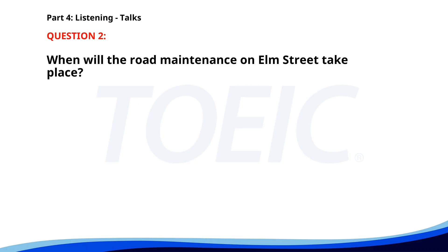Number two. 'Good evening, residents. Our team will be conducting road maintenance on Elm Street from Monday to Wednesday next week. Please plan alternate routes to avoid delays. Thank you for your cooperation.' When will the road maintenance on Elm Street take place? A. Next week, Monday to Wednesday. B. This weekend. C. Tomorrow. The correct answer is A: Next week, Monday to Wednesday.